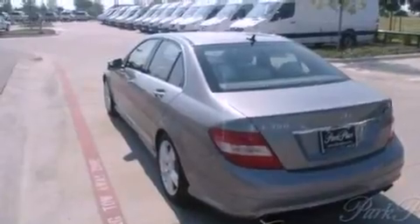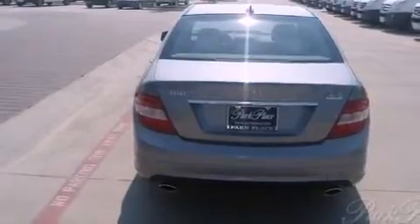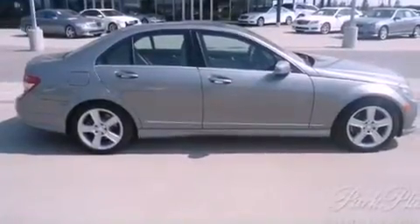Its top features and packages include the Premium One package, a front and rear multi-link suspension, the Sport package, a sunroof, heated seats, an iPod integration kit which allows you to enjoy the music on your iPod without the fuss of extra cables, and a tire pressure monitoring system.